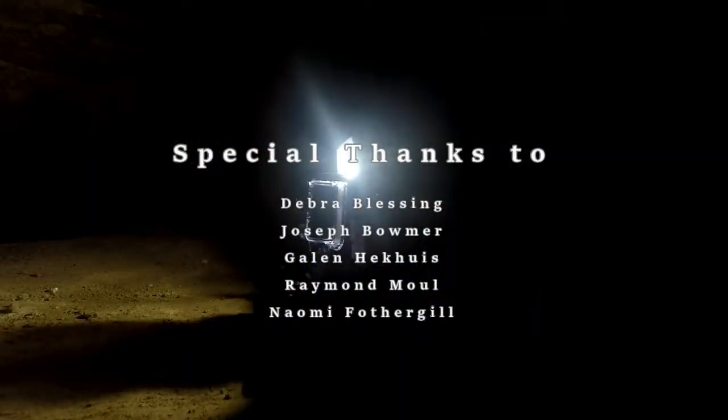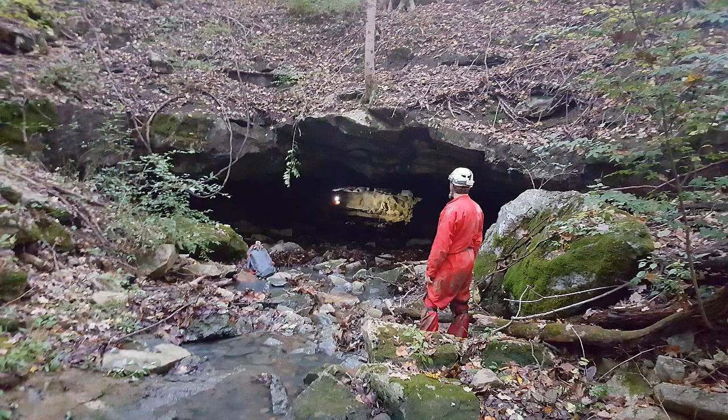Primary focus of the day was to test the viability of the new chassis and control design, along with the ability to utilize the system deeper within the cave.